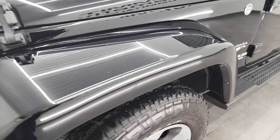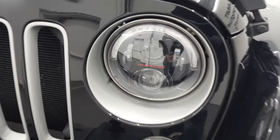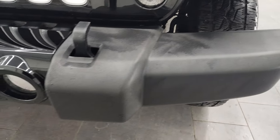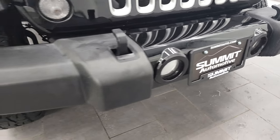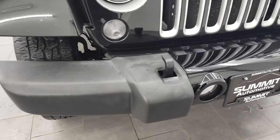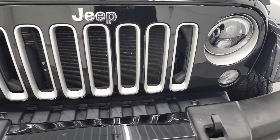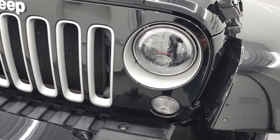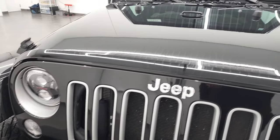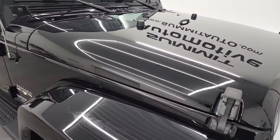The front fender is in pretty nice shape. It comes with JW Speaker LED headlamps — we'll turn those on at the end of the video. It does come with the factory fog lamps. You get the painted insert on the bumper, part of the Sahara package. No major dents or dings on there. You also get the seven-slotted grille with the silver inserts, part of the Sahara package as well. The front grille and hood are in very nice condition — no major dents or dings.